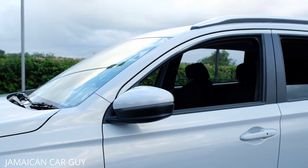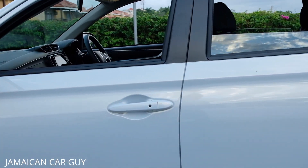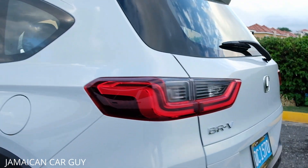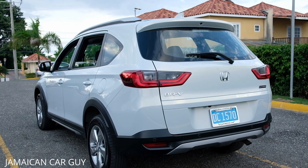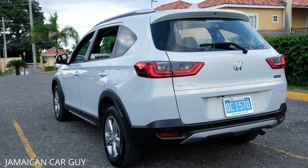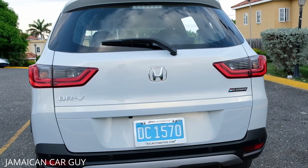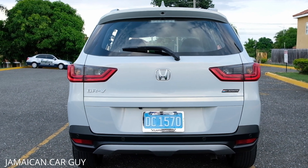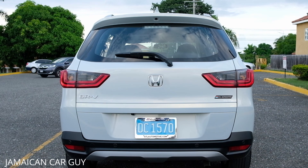The mirrors fold in but not automatically when the car is locked. The LX also has color-coded door handles as opposed to the chrome door handles on the EXL. Having driven this car all day, it is very capable and practical. Backup sensors and camera are also standard on both units.